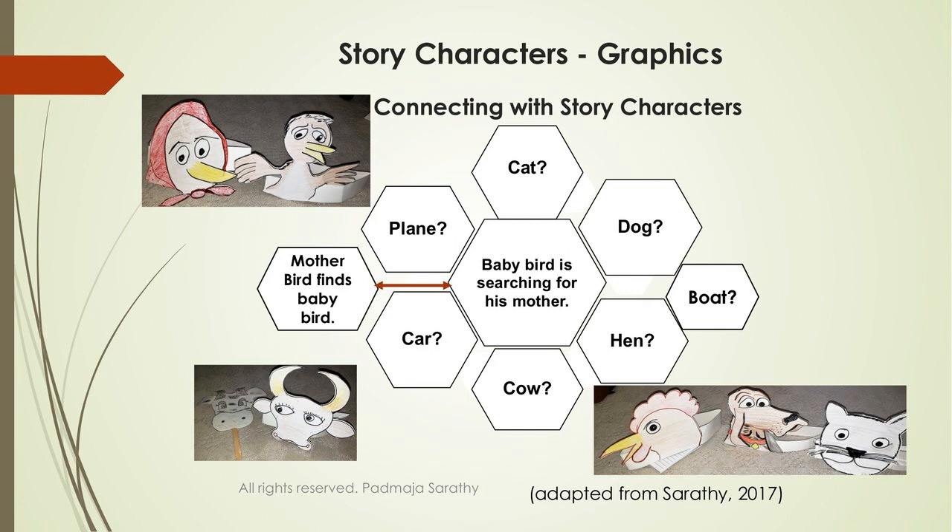You can ask: baby bird is searching for his mother — do you think the cat is his mother? Most children will say no, and then ask why not. Why is the cat not the baby bird's mother? You can go around like this with the dog and the boat — could the boat be a baby bird's mother? Make it as interactive as possible.